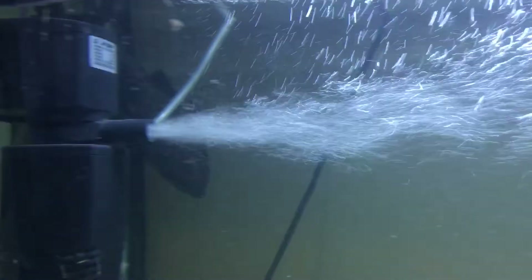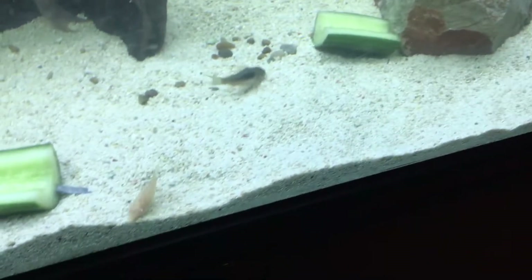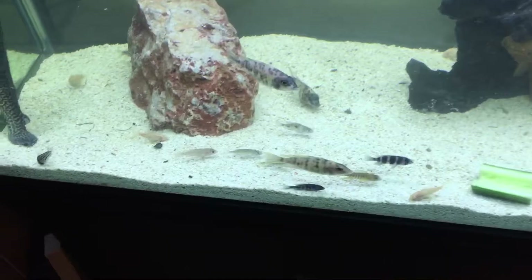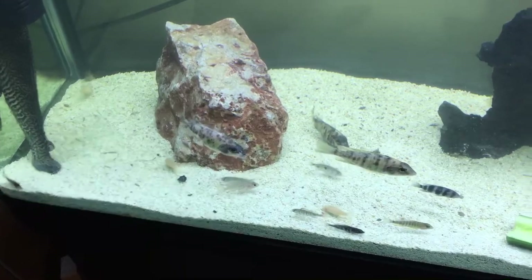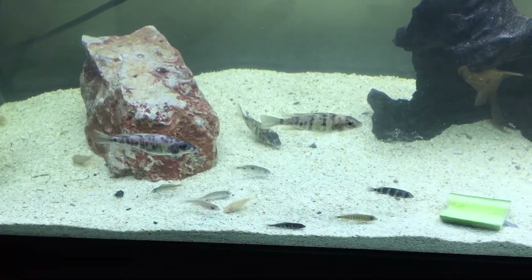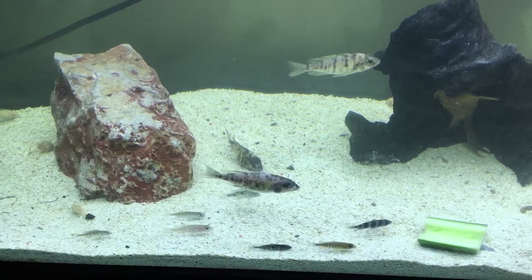The big sail fin's up at the top, and then there's a big massive common and then the albino common. They're all schooling together and I'm not sure why, so I'm keeping an eye on that. Maybe it's because they're just getting used to the new layout and the fact that they've had water changes. Water changes don't normally bother them - it's just part of the routine.